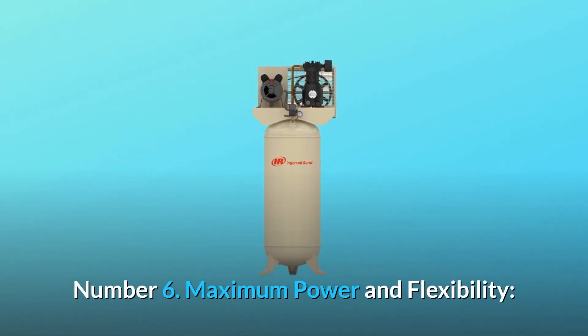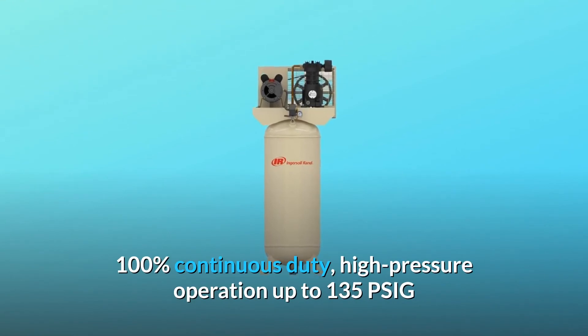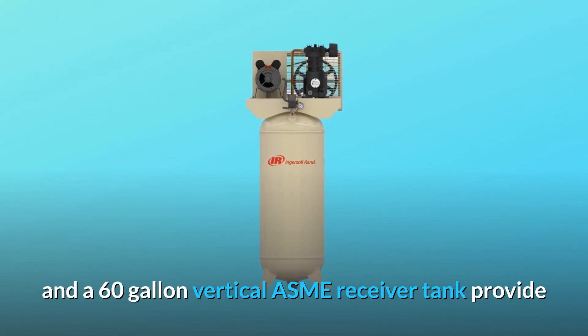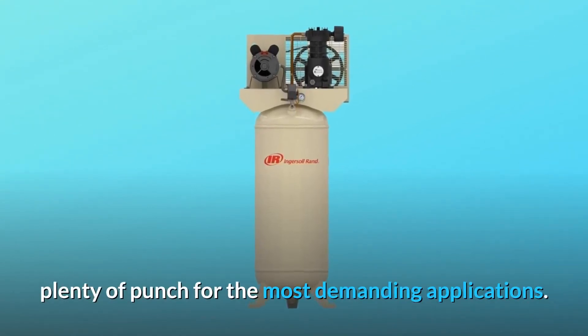Number 6: Maximum Power and Flexibility. 100% Continuous Duty. High-pressure operation up to 135 PSIG and a 60-gallon vertical ASME receiver tank provide plenty of punch for the most demanding applications.